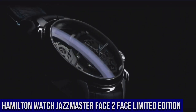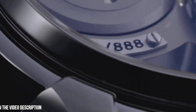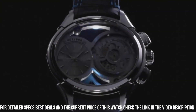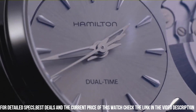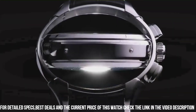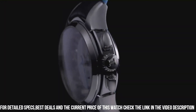Number 8: Hamilton Watch Jazzmaster Face-to-Face Limited Edition. Silver dial enhanced by luminous silvertone hands. Silver tone stainless steel case with a black leather band. Automatic movement. 50 meters water resistance. Fixed bezel. Scratch resistant sapphire crystal. Transparent case back. Deployment clasp. Item shape: oval. Case diameter: 44 millimeters. Case thickness: 18 millimeters.